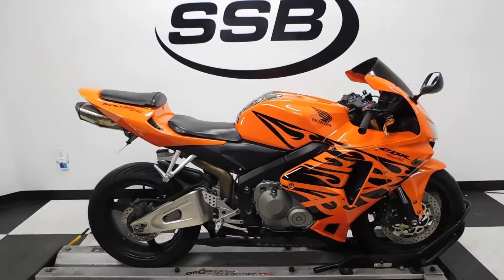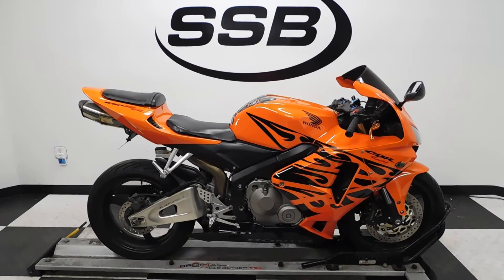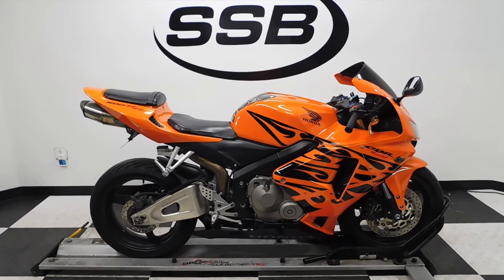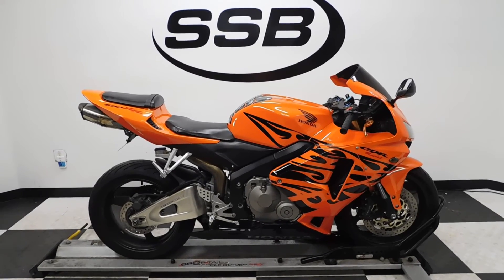This CBR 600RR will be going through our pre-sale inspection. It will also come with our 30-day, 1,000-mile limited warranty. And as long as you own this bike from us, you will get a discount on parts, labor, and accessories. Thank you for shopping SimplyStreetBikes.com.